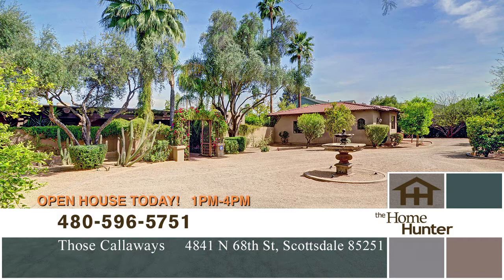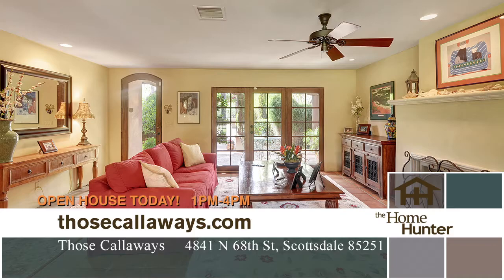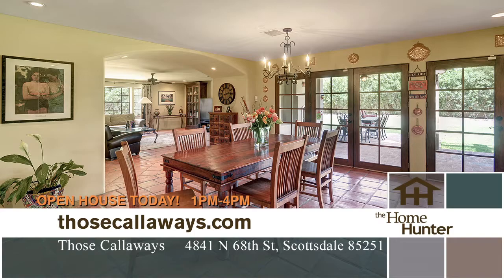Today we have an amazing Scottsdale home. It's on a corner lot on almost an acre, which is amazing. Two bedrooms, three bath, just over 2,600 square feet, and a three-car detached garage. It's in the Arcadia Vista subdivision, a really nice area. The mountain view is amazing and it's got two master suites, which is really cool.